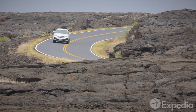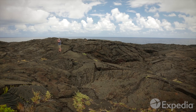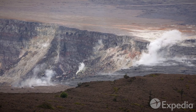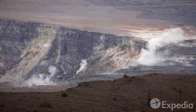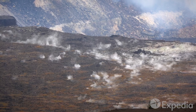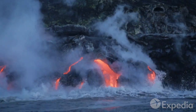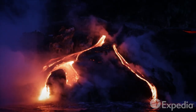Spend some time in the Big Island's interior and explore Hawaii Volcanoes National Park. The steaming craters of Kilauea Volcano bring in visitors from all over the world. This relatively young volcano has been steadily erupting for over 30 years now. You can even join a cruise to see the lava pour into the ocean.